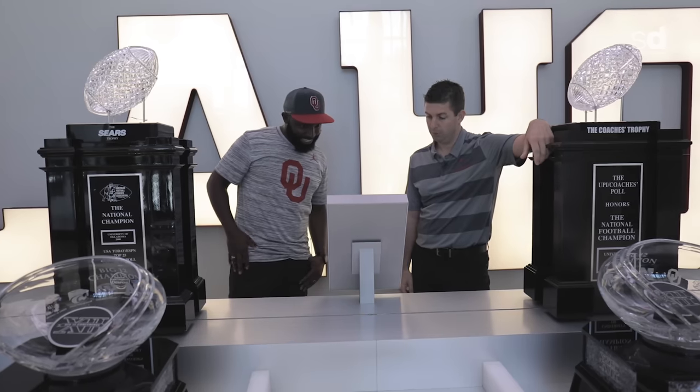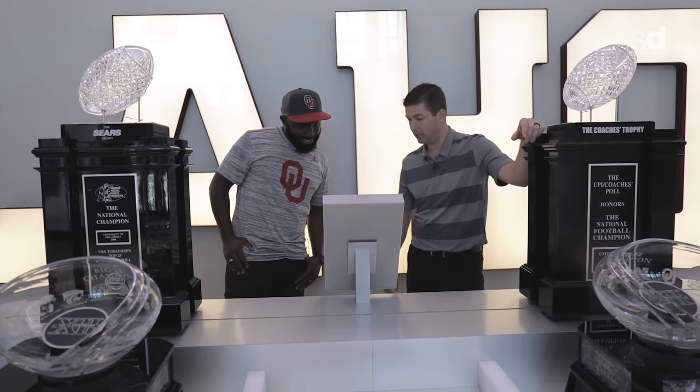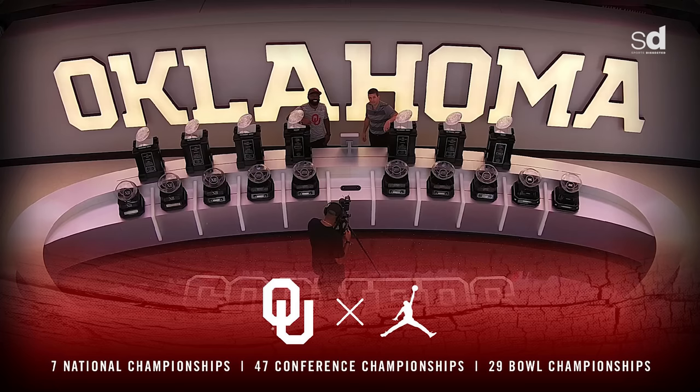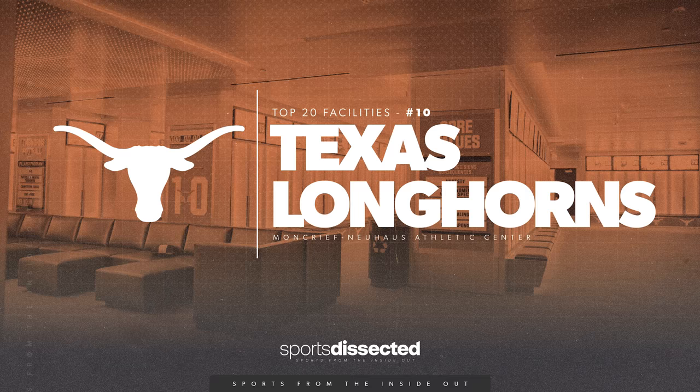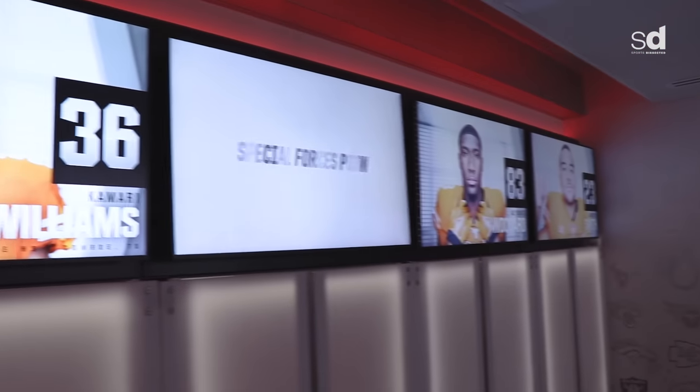We can come in and take a selfie — there's our photo. You can pick a filter; I like the OU times Jordan. Hit your phone number and it should be on your phone in the next three to four seconds. Now Jordan, I know this whole renovation was $10 million, and one of the awesome parts of it is the locker room — the lockers to be exact. Tell us what's inside and what it looks like.